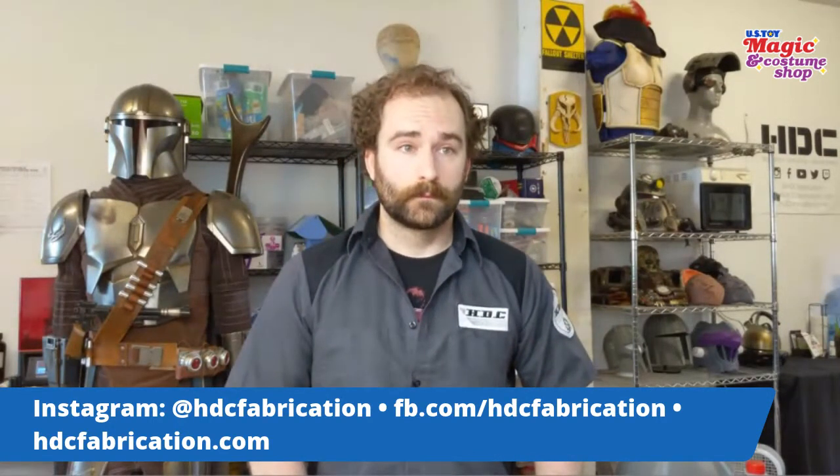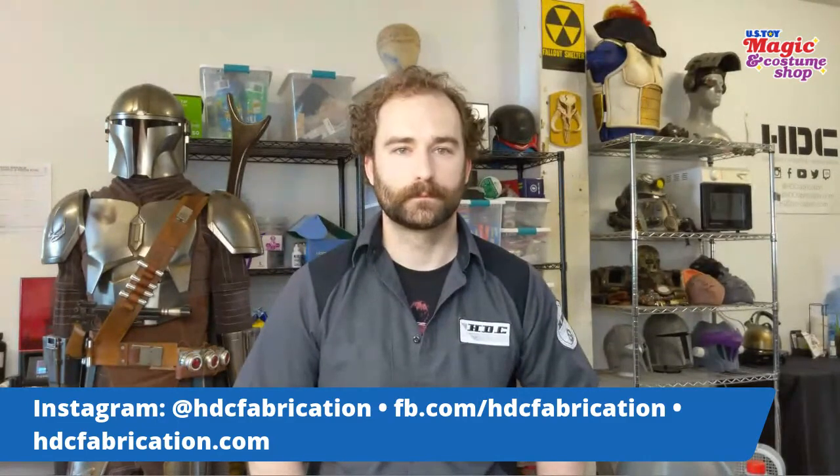With all that sanding and extra layers, how much of the original print is left? It's still pretty much the base — there's still about a quarter inch of 3D print in there. We primarily use PETG, which has a higher heat tolerance than standard PLA and PLA+, the most common filaments used. It's also a little harder, so it sands a lot easier, which aids in the process. And you've done a wonderful job getting that almost mirror finish on there — it's as smooth as silver.